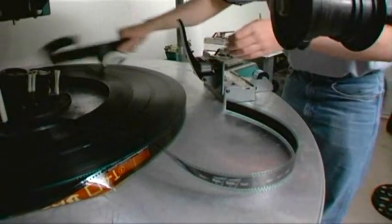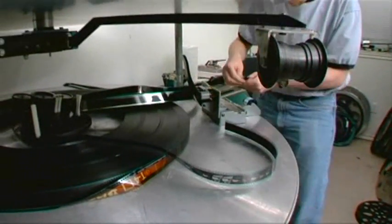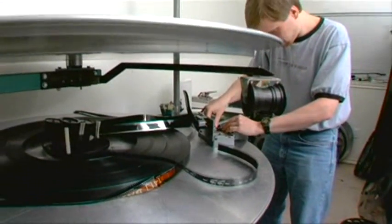Need to make a splice at the platter? We'll show you the proper way to handle that splicer and make a fantastic splice!